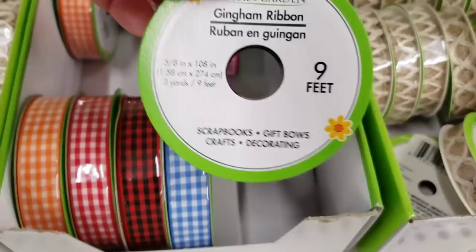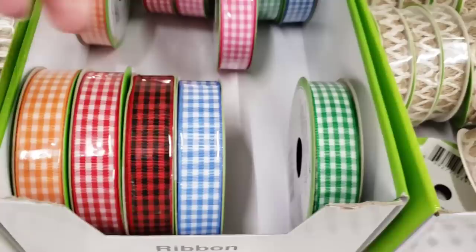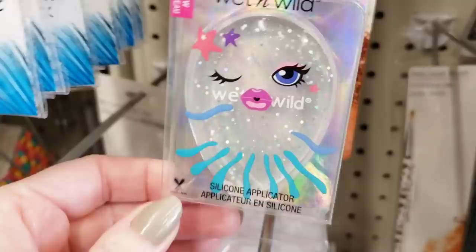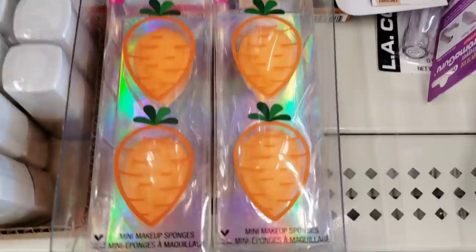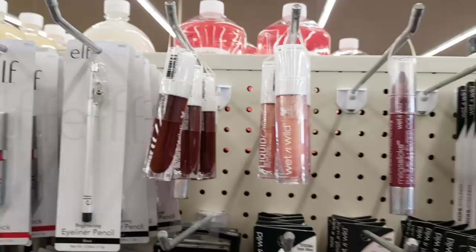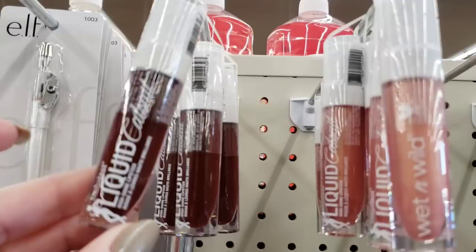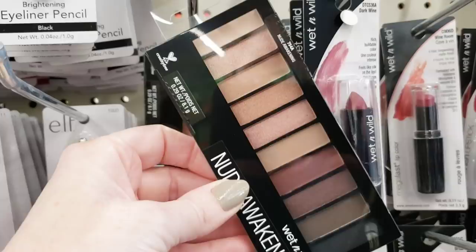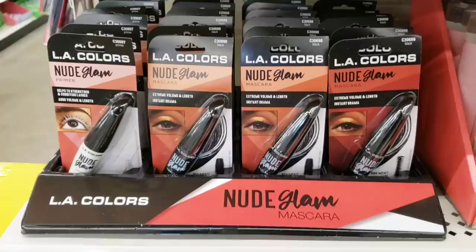Here's some ribbon by Floral Garden — these are nine feet long and they had it in all these plaid colors. Look at this lonely little thing over here — this is a Wet n' Wild silicone applicator. How cute are these? They are two makeup applicator things. Here's some Wet n' Wild lip gloss — it looked really thick, liquid something — they had two different colors. I think this is a great deal — this Wet n' Wild nude eyeshadow.